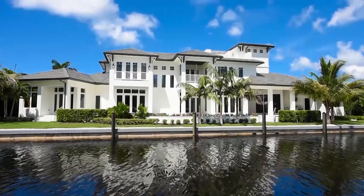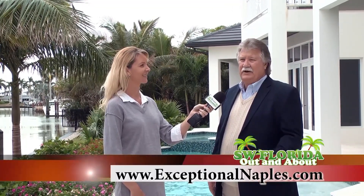To schedule an appointment to see this home, call Daryl at 239-537-4362 or visit exceptionalnaples.com for more details.